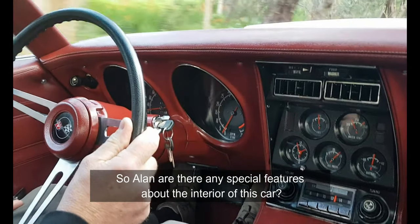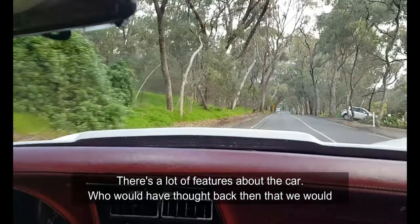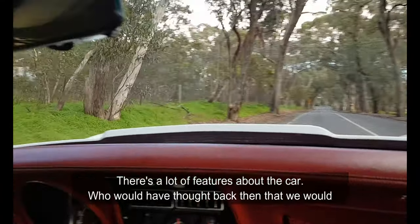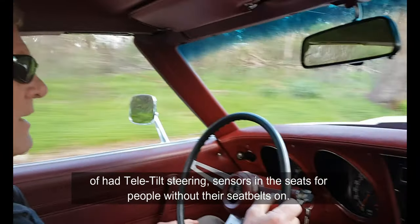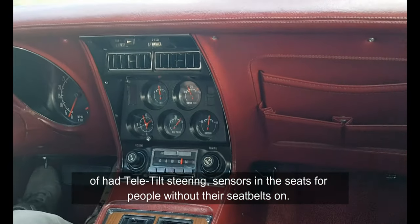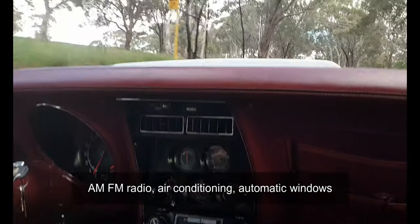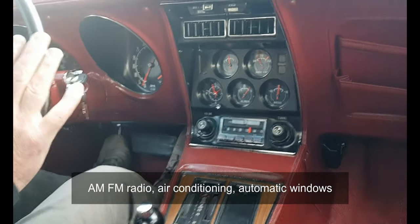So Alan, are there any special features about the interior of this car? There are a lot of features. Who would have thought back then that we would have had tilt steering, sensors in the seats for people without their seat belts on, AM/FM radio, air conditioning, and automatic windows — all these things were out of the factory.